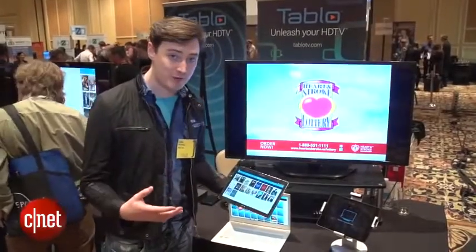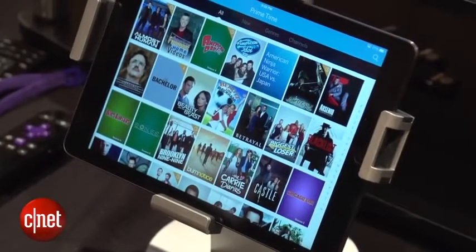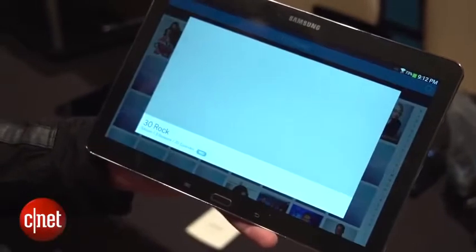When you download the Tableau app — available on iOS, Android, and in-browser — you'll be able to see and plan all your recordings. If you want to schedule something, you just find the program and tap record.